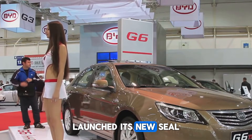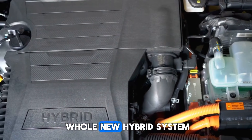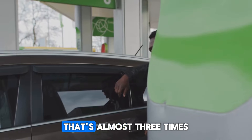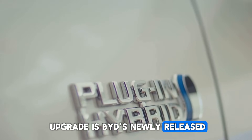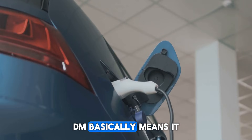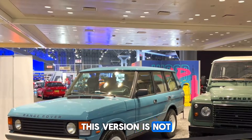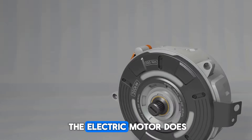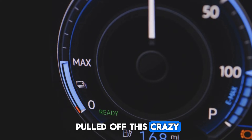BYD launched its new Seal 06 and Chin L electric vehicle models, and the highlight of the show was their whole new hybrid system — a plug-in hybrid that gets 2,100 kilometers of range on one full tank and one full charge. That's almost three times what regular gas cars can do. The reason is BYD's 5th generation dual mode system. DM means it's a plug-in hybrid, so you can drive with electricity, fuel, or both. But this version is not like the old ones — the electric motor does most of the work, and the fuel engine is there just to support it. That's how they pulled off this crazy fuel efficiency.